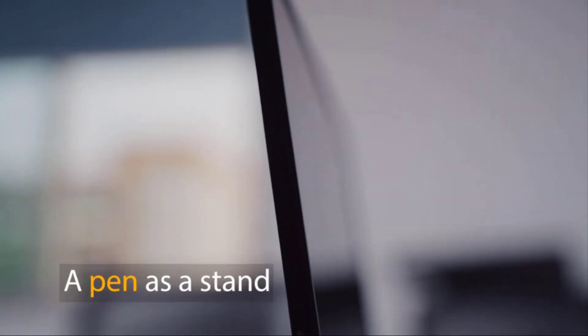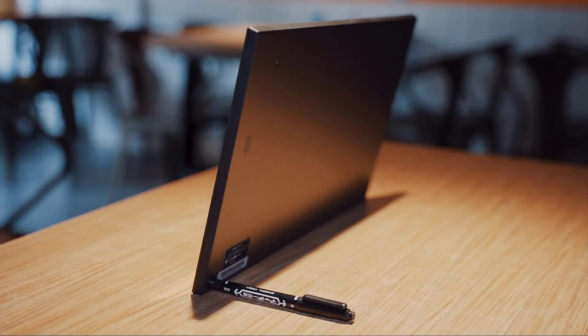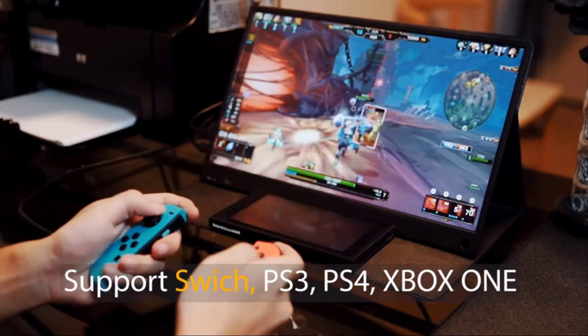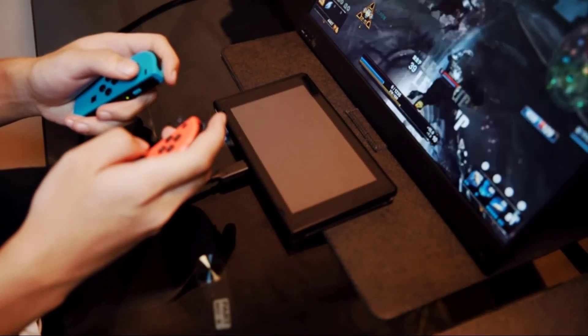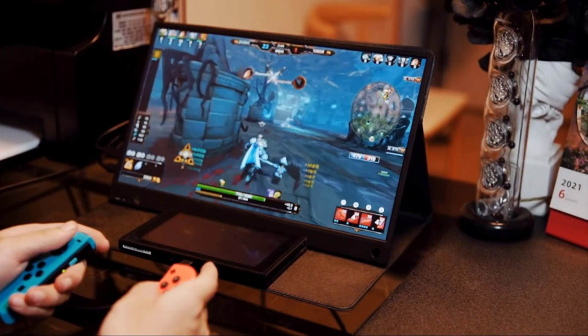Supports standard screen and copy screen modes. This portable display is an excellent working partner and entertainment tool. Phone connection can broaden your screen, and laptop connection can screen share or display two different screens.